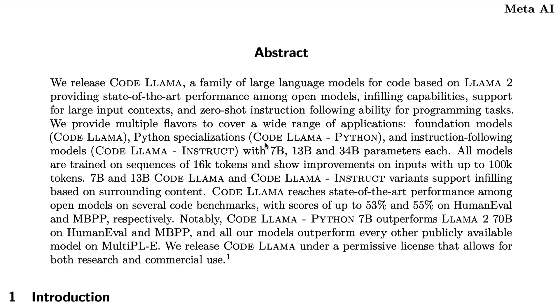These models come in three parameter sizes: 7 billion, 13 billion, and 34 billion parameters. All models are trained on a 16,000-token sequence, meaning the context window is 16k, and it has shown improvements supporting up to 100,000 tokens. The 7B and 13B Code Llama and Code Llama Instruct models support infilling based on surrounding content.